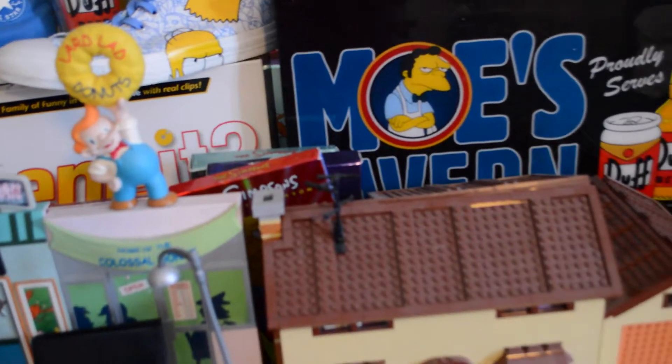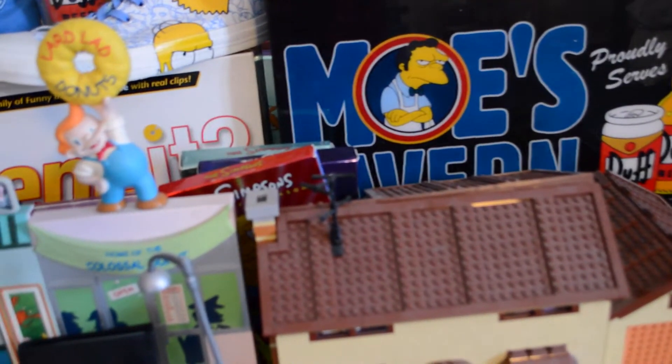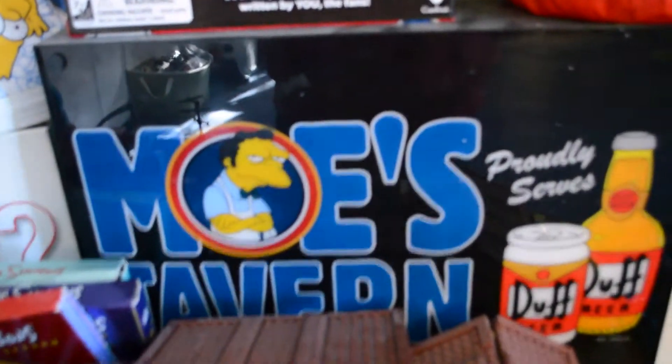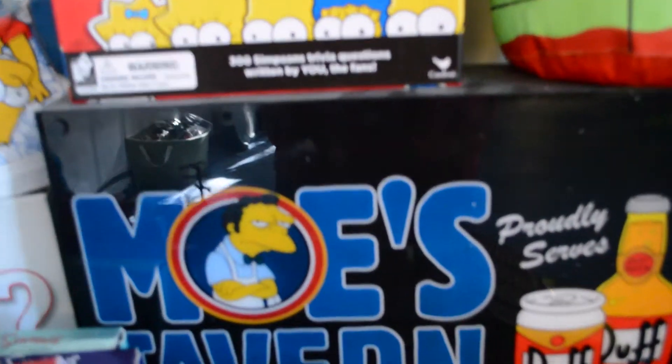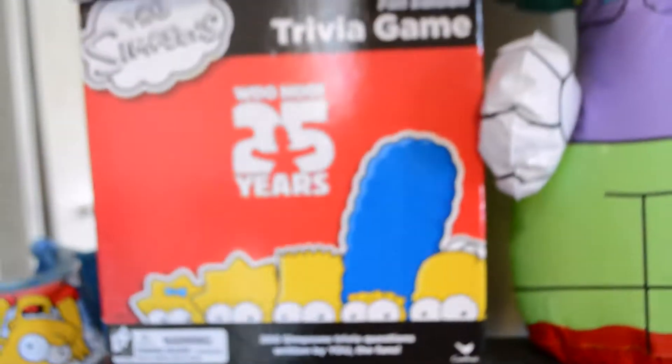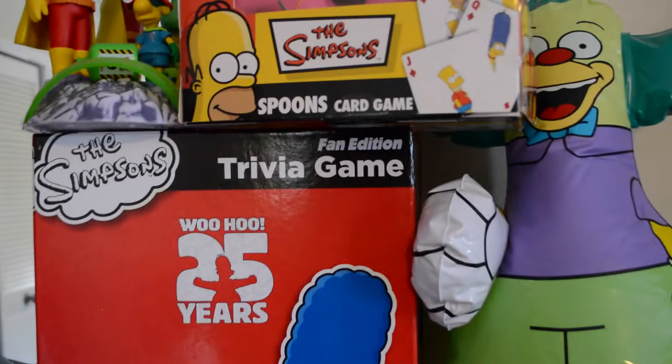Hello everyone, this is Chase and right now I'm just going to give you my Simpsons update. I am making a new video to show you more of my Simpsons collection. I will also be showing you the biggest piece out of all the Simpsons things that I own, and you guys have never seen it before. I think you guys are going to be really, really excited.